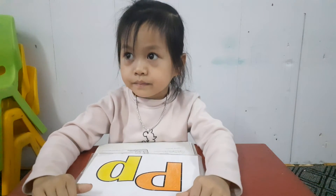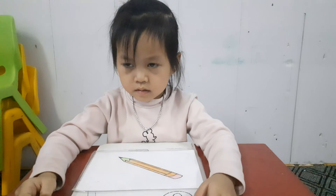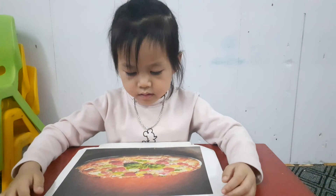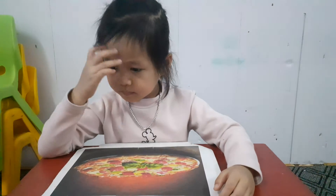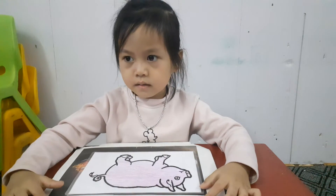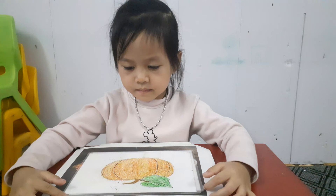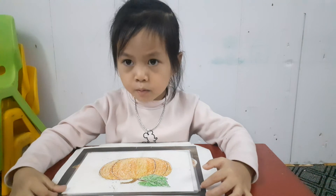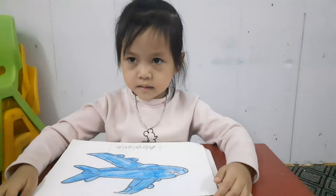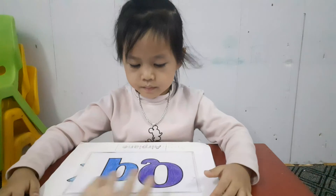Yes. And letter P is for? Pencil. Pencil. Do you have a pencil? Yes. And P is for? Pizza. Pizza. Do you like pizza? Yes. P is for? Pig. Pig. Pumpkin. Pumpkin. What color is this pumpkin? Orange. Orange. P is for plane. What color is this plane? Blue. Blue. And the next is letter Q.